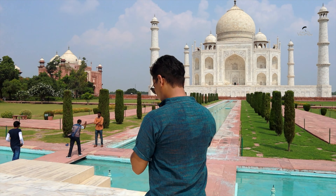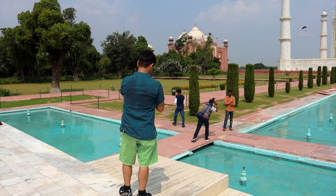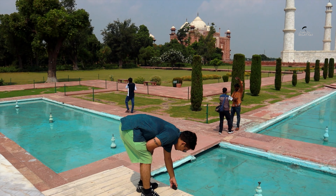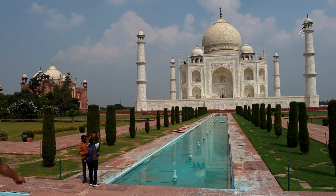We are going to take a look at the main frame — this is the spot where everyone can click their photos and videos. So we are going to take a look at this area.